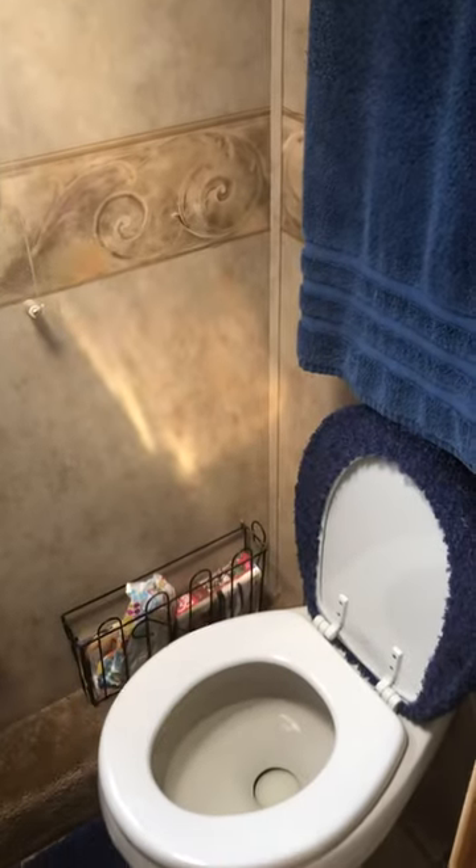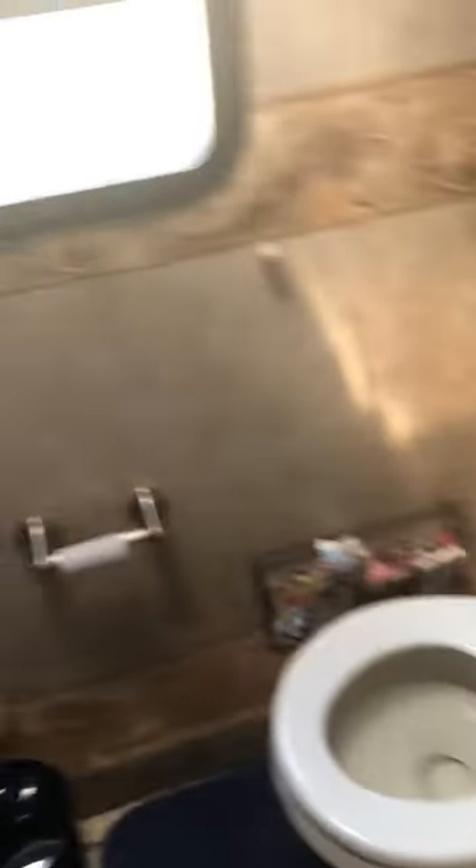Here's the sink and shower. The bathroom — so this is a...